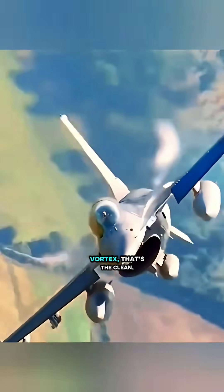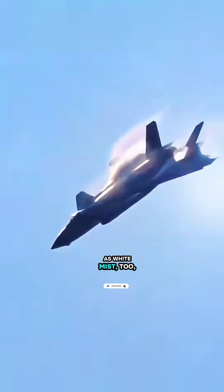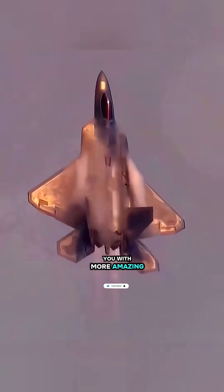Now, a wingtip vortex? That's the clean, steady air swirl spinning off each wingtip, one on each side. It's usually a smooth, rhythmic spin, and when the air is humid, it can show up as white mist too, making the jet look seriously cool — like, full on Hollywood awesome. Follow me, I'll hit you with more amazing aviation knowledge.